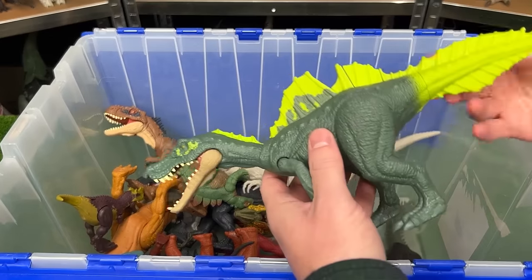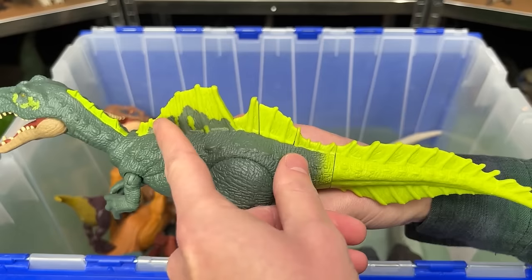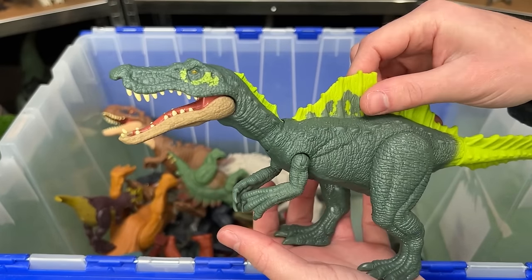Over here is the Irritator Raptor. This one is super brightly colored, it has an interesting spine running down its back and on both sides of its tail. And on this figure if you press down you get a chomping action.